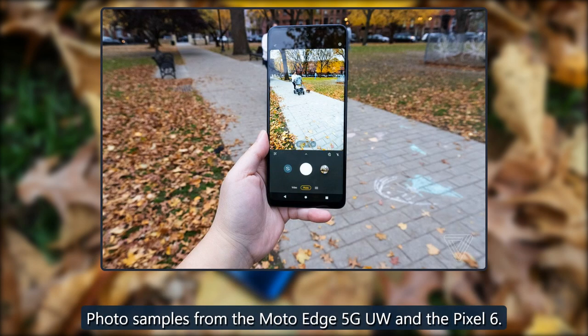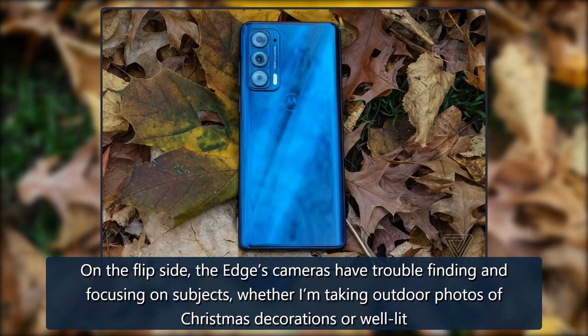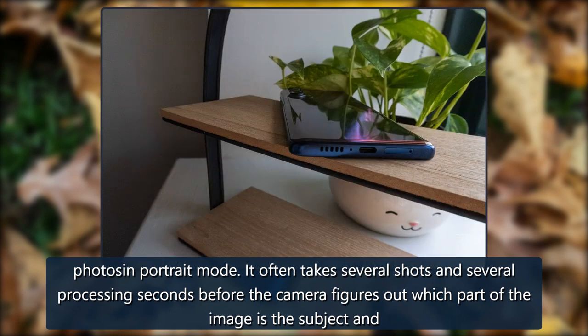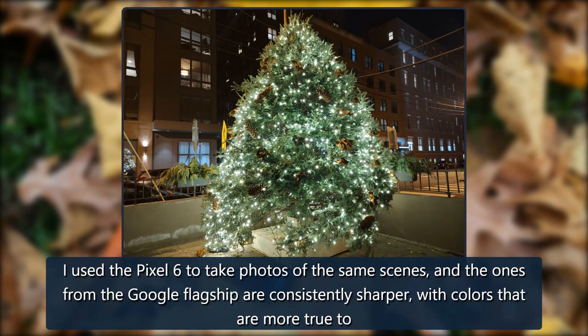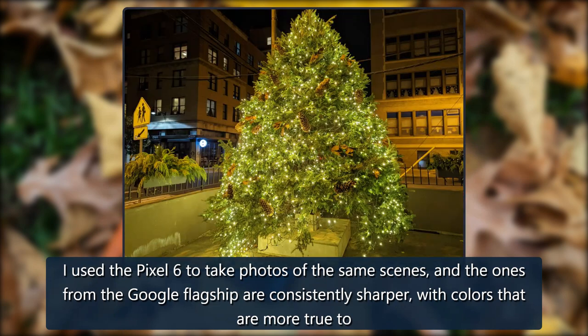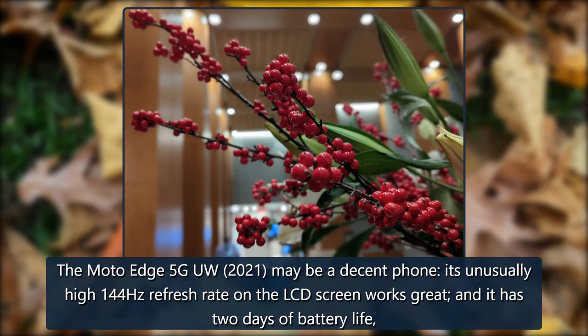On the flip side, the Edge's cameras have trouble finding and focusing on subjects, whether I'm shooting outdoor photos of Christmas decorations or portrait mode shots. It often takes several attempts and several processing seconds before the camera determines which part of the image is the subject versus the background that should be blurred. Using the Pixel 6 to photograph the same scenes, the Google flagship's shots are consistently sharper with more true-to-life colors. Photos from the Moto Edge tend to look flat, skew blue, or are overexposed.